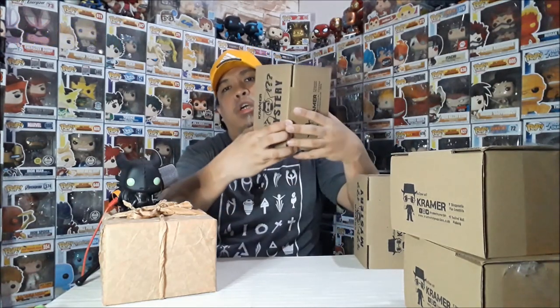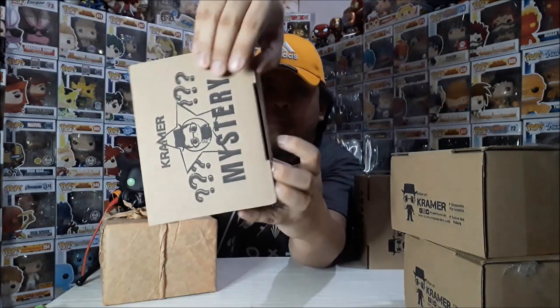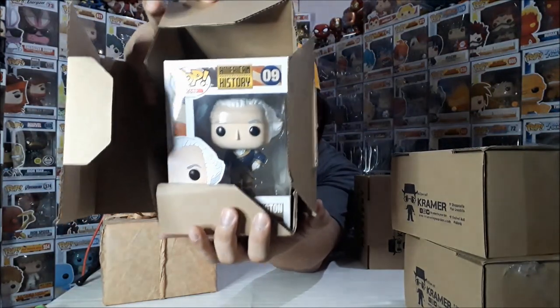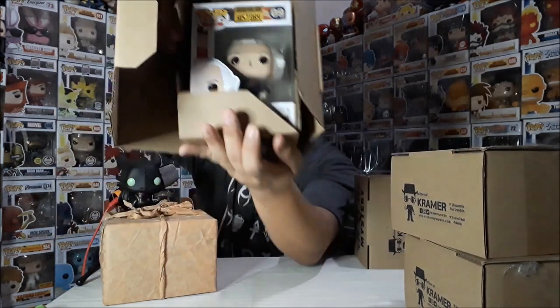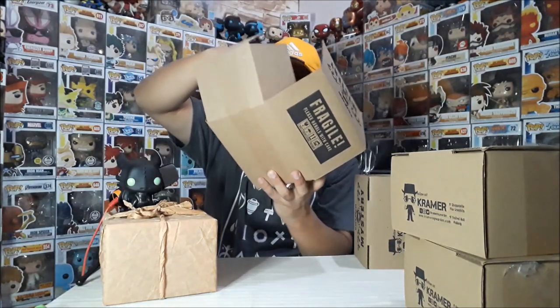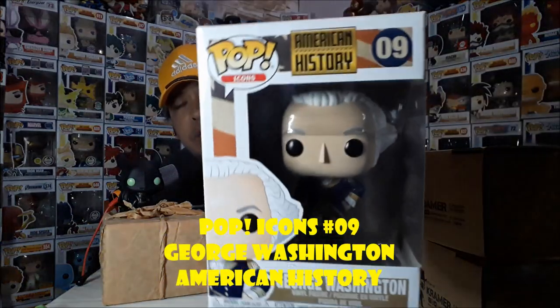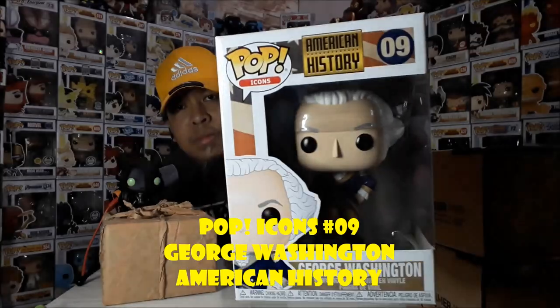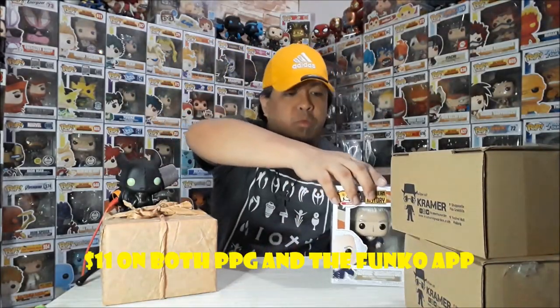Let's open box number one from order number one. What do you think? It's George Washington! I was planning to get one of these eventually. This is Pop Icons number 9, American History — George Washington, one of the Founding Fathers. That's the first one we got from box one, order one. Let's proceed with the second.